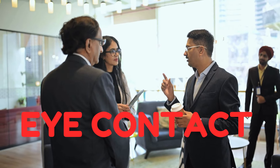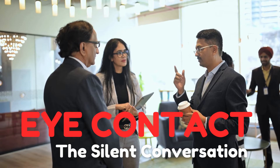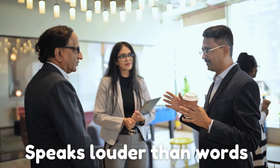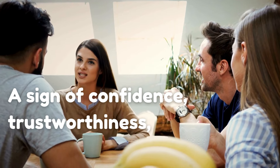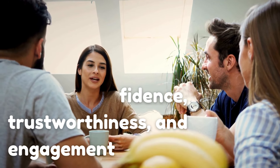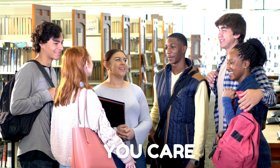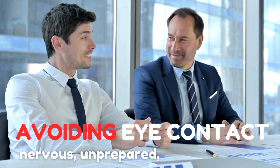The second thing is eye contact — let's call it the silent conversation. Eye contact is a vital part of effective communication and it often speaks louder than words. In English-speaking cultures, maintaining appropriate eye contact is seen as a sign of confidence, trustworthiness, and engagement. When you maintain eye contact with the person you're speaking to, it shows that you're focused on them and that you care about what you have to say. It also makes it easier for them to understand you as they can see your facial expressions and interpret your message more clearly. On the other hand, avoiding eye contact can give the impression that you're nervous or unprepared, even uninterested.